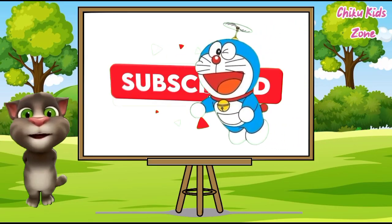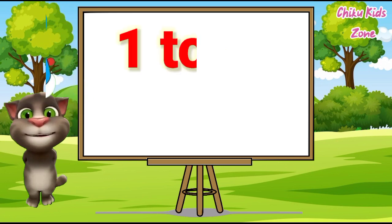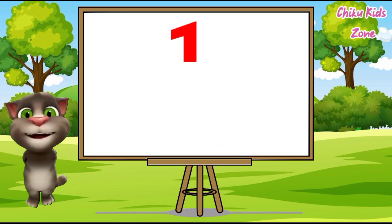Please like and subscribe our channel. Kids, today we are going to learn counting 1 to 20 with spelling. So, let's start. 1,